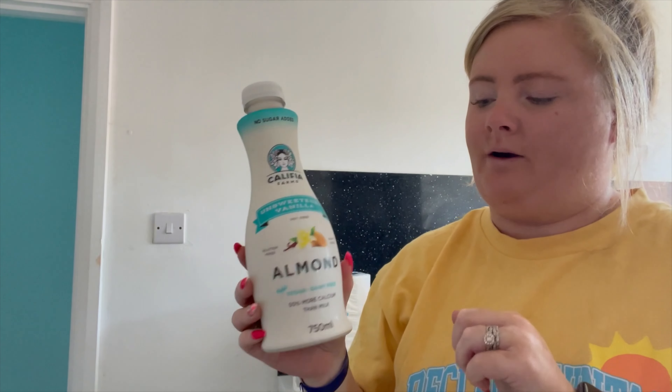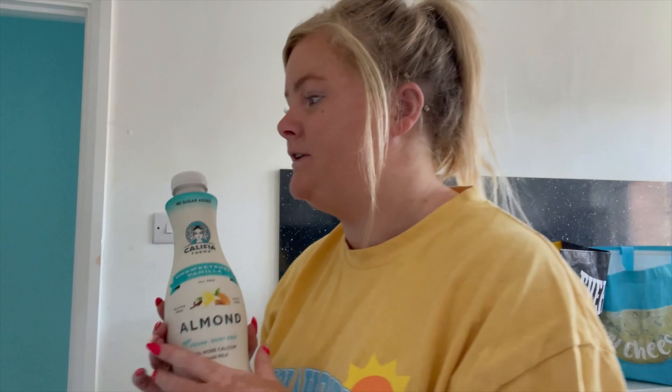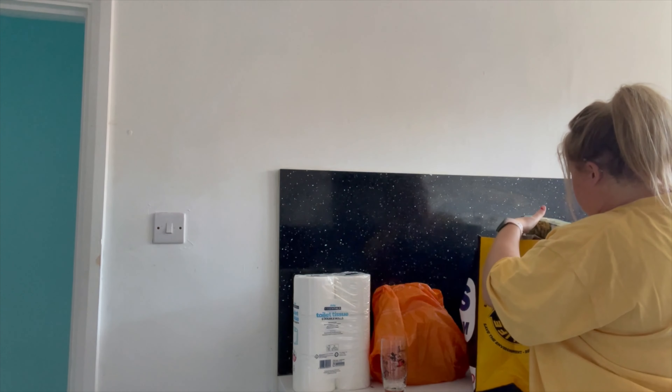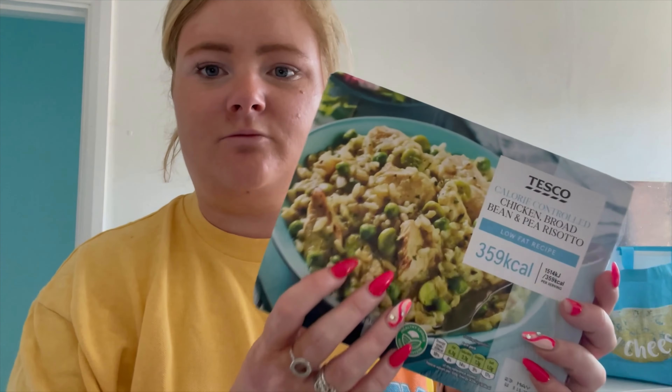I also picked up this almond vanilla drink — dairy free, vegan, 50% more calcium than milk apparently. I picked it up because I wanted something like creamer for my coffees. The UK doesn't seem to have creamer and I wanted to get creamer like I had on holiday — it was really nice instead of milk. If you know where I can get creamer from, let me know in the comments. For dinners, I just got ready meals this week — we're out on Friday for a meal, and Charlie's out a couple of nights too, so it just made sense.